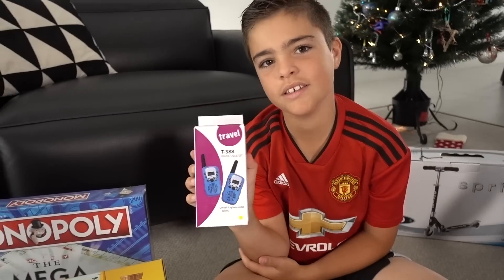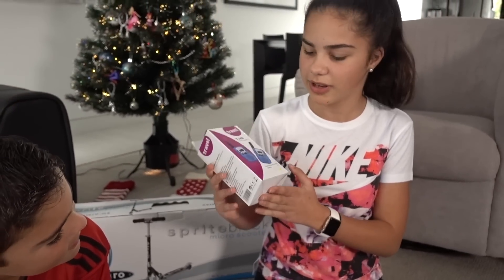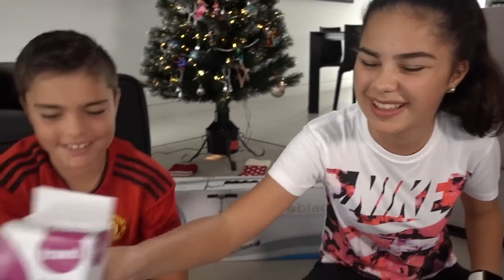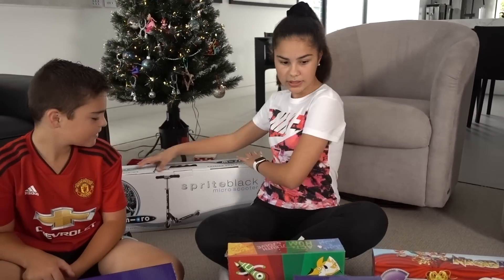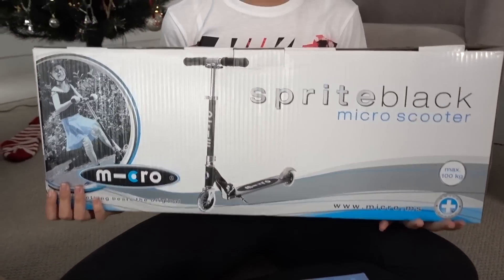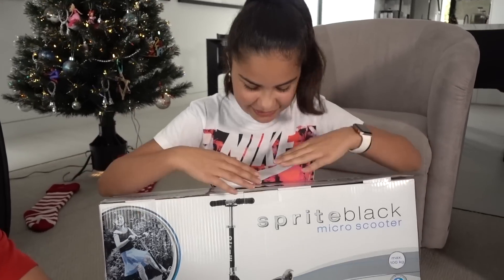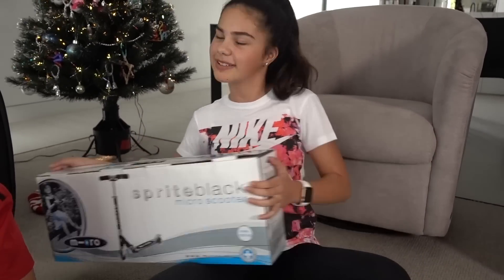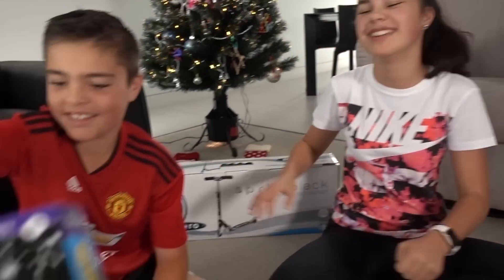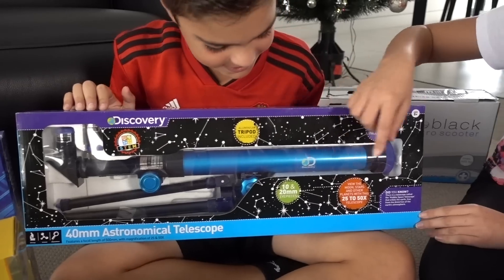And there are walkie talkies. I've actually never had a pair of walkie talkies, so this is actually really fun too — James and I can use these. Here we have a scooter, and because I'm not the best at riding bikes, I love riding scooters because they're just easy to ride, and it actually looks like a really good scooter. This is a telescope — it comes with a tripod too, so you can stand it outside your window and stargaze.